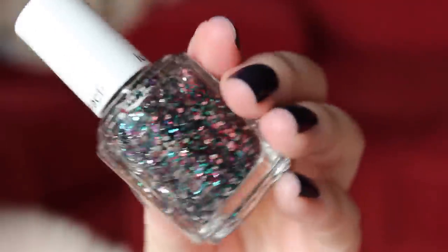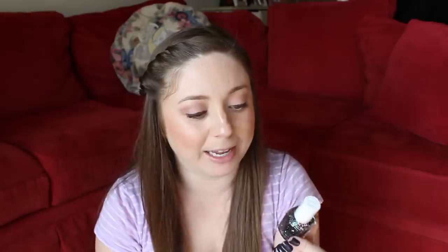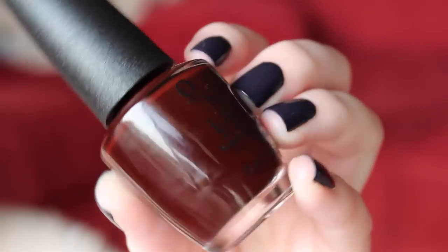My latest Essie polish that I purchased is called Jazzy Jubilant, which is such a good glitter color. It's got purple, silver, green, blue, red — it has a bunch in there. It's really, really pretty. I wore it in November with OPI Visions of Love, which is part of the Mariah Carey collection, which you can still get. It's an amazing polish, and together they just looked really, really pretty and festive.